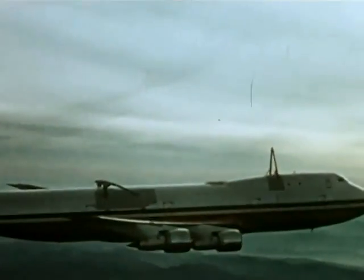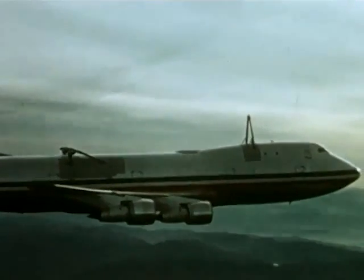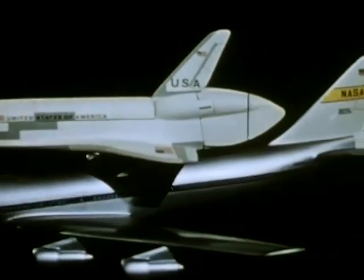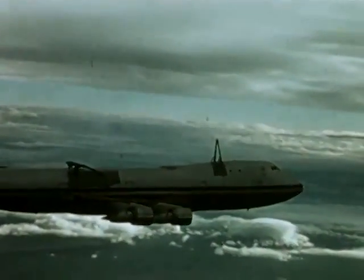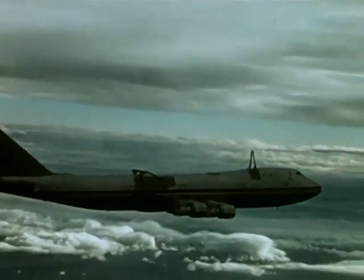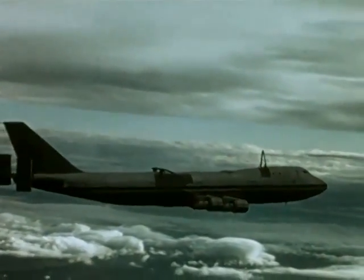The first flight test within the atmosphere with Orbiter 101 Enterprise and a Boeing 747 as the carrier aircraft will take place in 1977 at the Dryden Flight Research Center, California. These tests will be designed to prove the orbiter's landing systems and its handling characteristics at low altitude and low speeds.